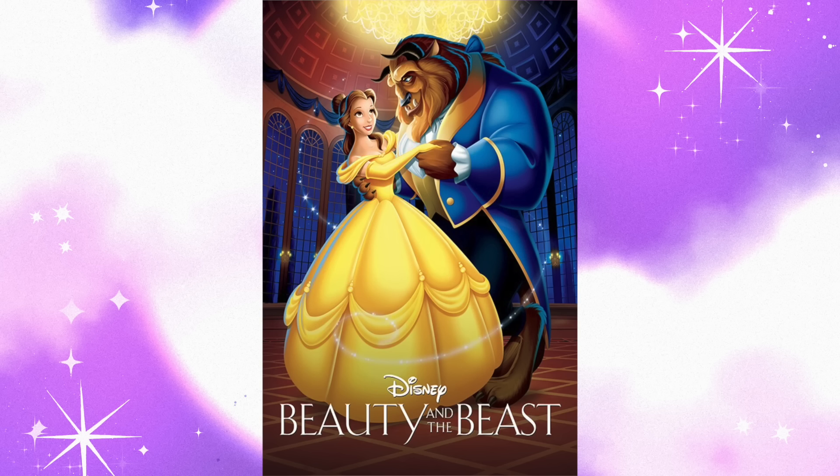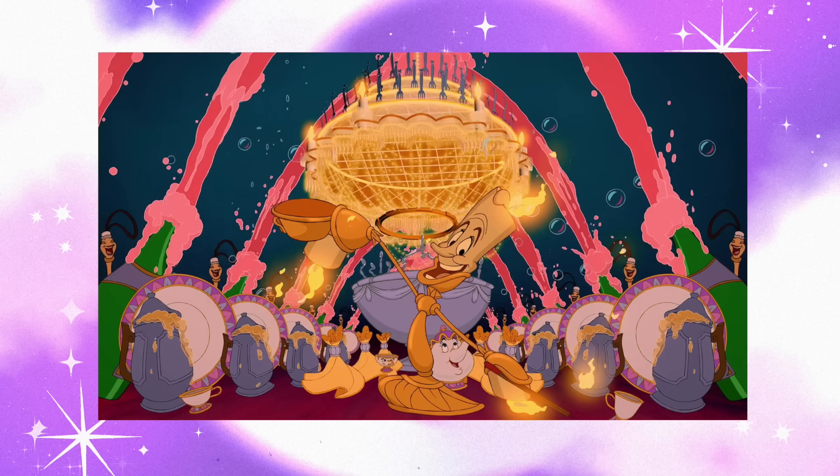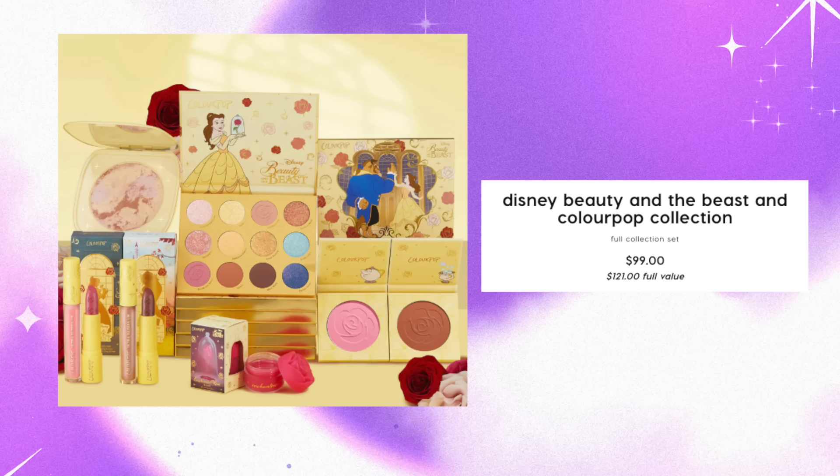Rather than focusing on the whole encompassing movie — I think they kind of just focus on the princess and the prince. But every character makes that movie. They could have gone in and done just a Be Our Guest collection, with all these amazing colors from that one scene. And even the highlighter could have been champagne or something. But instead we kind of got this palette that is suggestive of Beauty and the Beast.